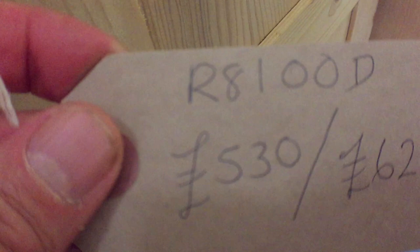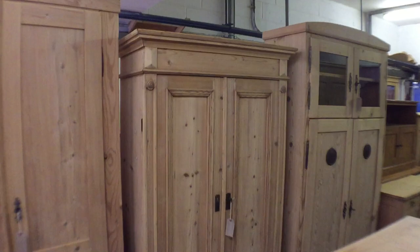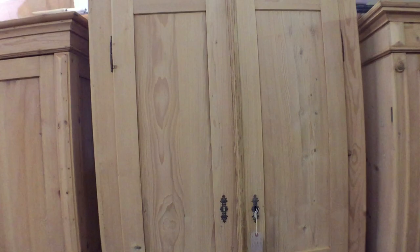This is another small wardrobe that dismantles, so again it will go up any stairway. This one has a 17 and a half inch internal depth, so you're going to be able to hang most shirts and things — maybe not coats, but most shirts will be okay. Just check against the wardrobe you're currently using.